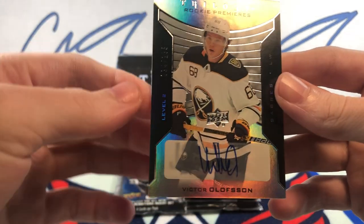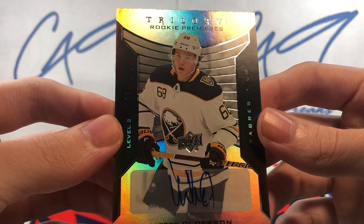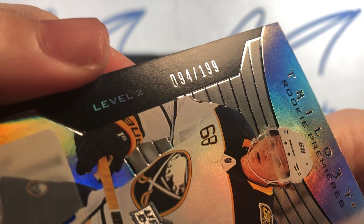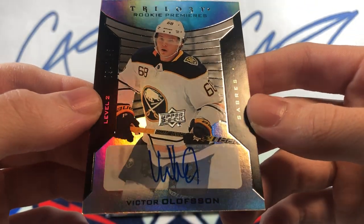And our auto — actually a pretty good one too. Trilogy Rookie Premiers Level 2, number 94 of 199. Victor Olofsson.